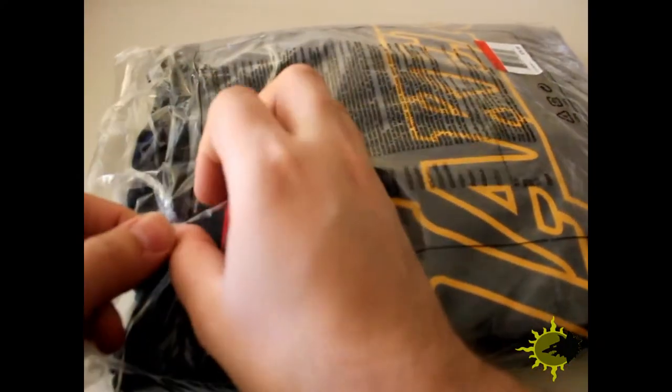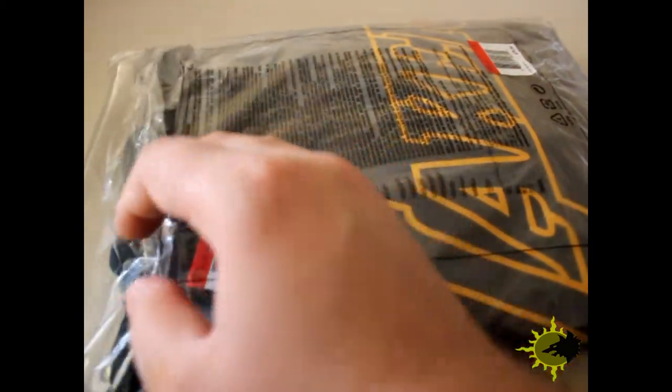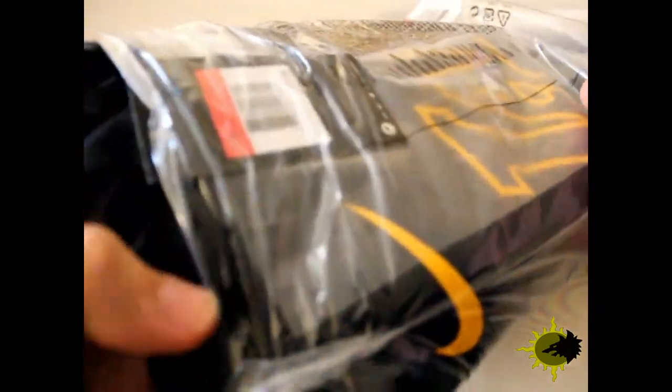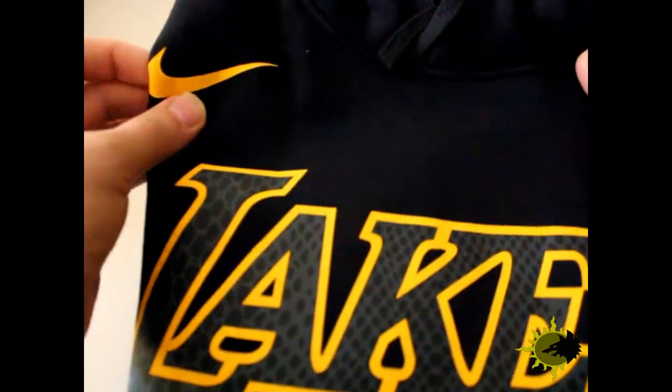I honestly don't know why it took so long - almost two months I think to get some of these items, like the hoodie and the socks especially. I've seen pictures of the players and some of the staff wearing this stuff, but I guess maybe they get it first before the fans do. They probably had to wait to put a lot of stuff online for sale and make special batches.